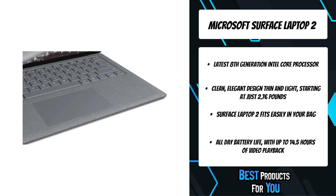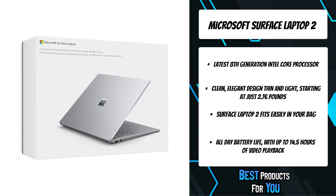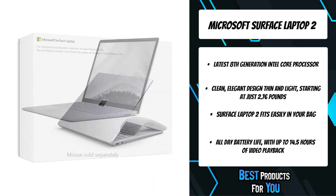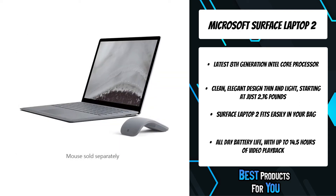Let your ideas flow through your fingertips on the vibrant 13.5-inch touchscreen that supports fast, easy navigation for work, creative inspiration, or simply sharing photos with friends.